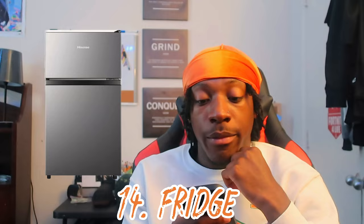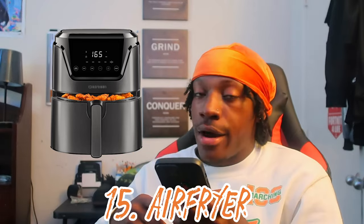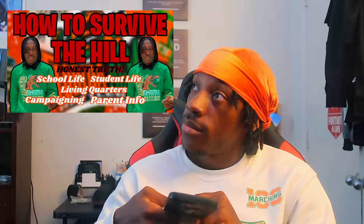Number twelve: a TV. I had mine on a TV stand but honestly didn't use it once that year. FAMU provides free cable but I just use my laptop. Number thirteen: a microwave. Number fourteen: a fridge — I recommend a big one. Mini fridges fill up fast; I like to eat and store things and you'll run out of space quick. Number fifteen: an air fryer. You aren't technically allowed to have one, but everybody has them. Just be cool with your RAs and put it away during room checks.